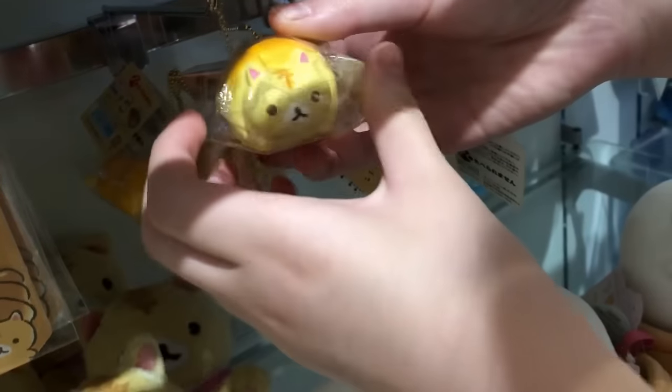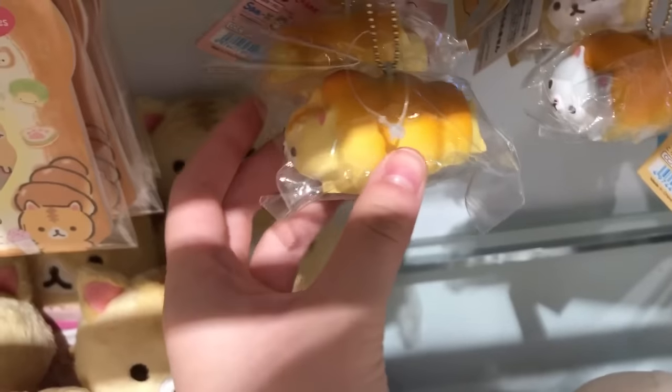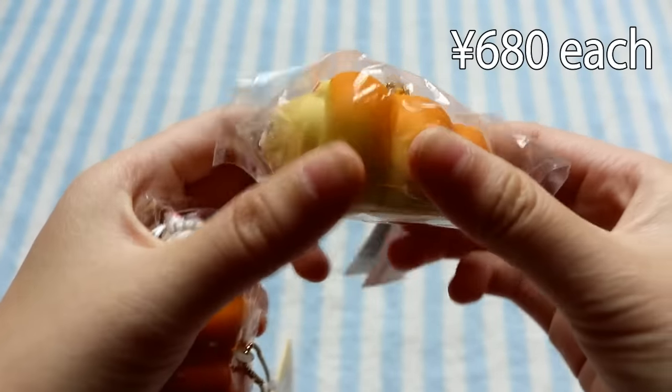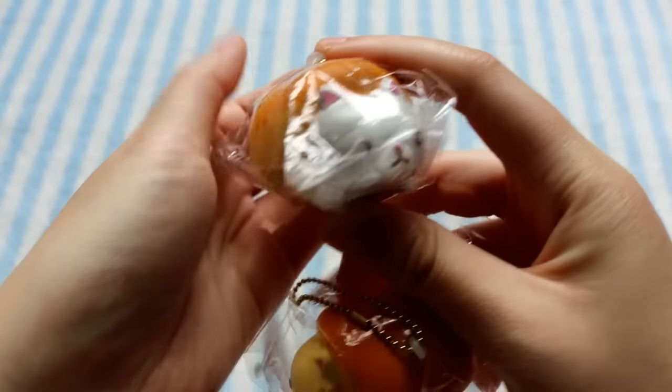The first squishies that I saw here were these cornets, and I had never seen them before, so I don't know if they're rare or not, but I decided to get them. They're not super slow rising, but they are on the softer side. So here's the yellow one, and here's the grey one.